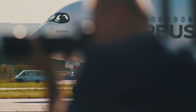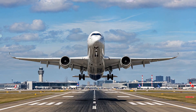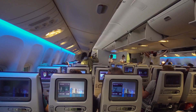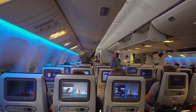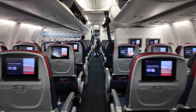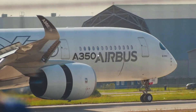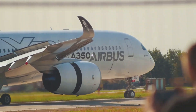The Airbus A350-1000 is a long-haul, wide-body commercial airliner that represents the pinnacle of modern aviation technology. As the largest variant of the A350 family, the A350-1000 boasts an impressive range, advanced fuel efficiency, and a luxurious cabin experience. We shall examine the specifics of this remarkable aircraft, exploring its design, performance, comfort, and technical features.